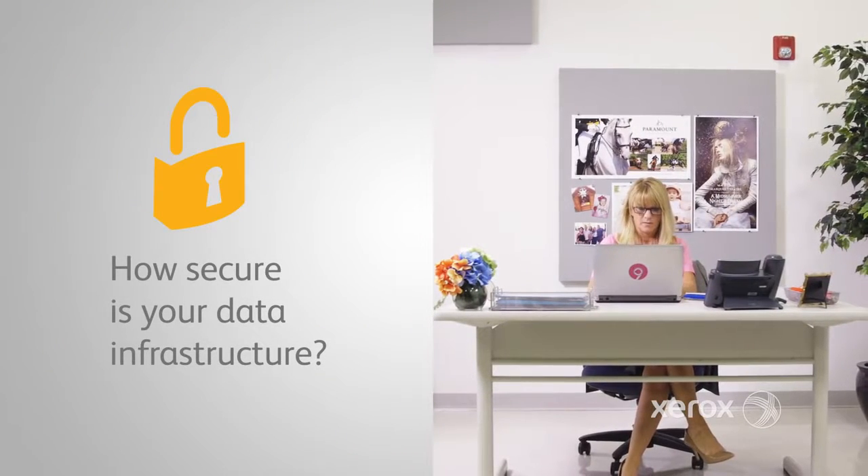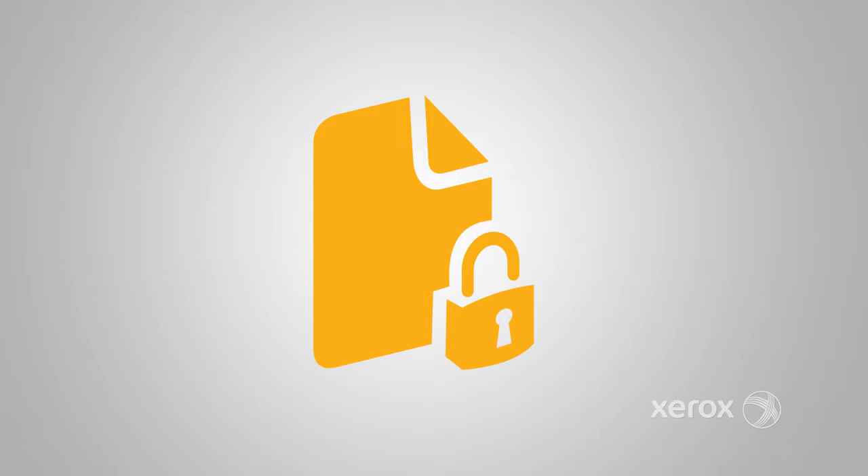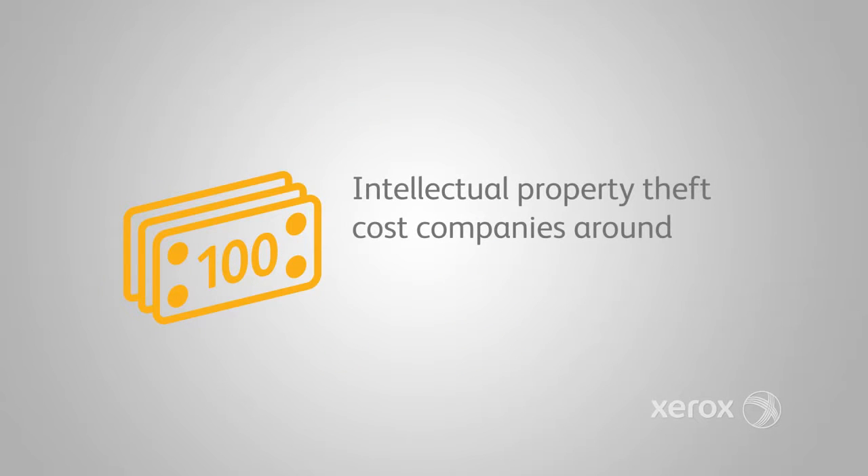How secure is your data infrastructure? With more than 50,000 threats emerging each day, data security is serious business, especially when you consider that intellectual property theft costs companies around $300 billion a year.